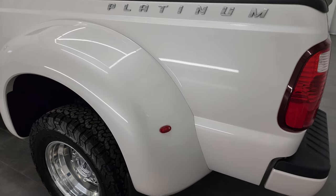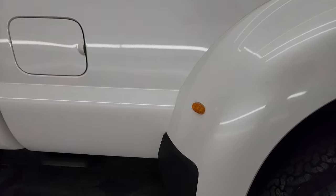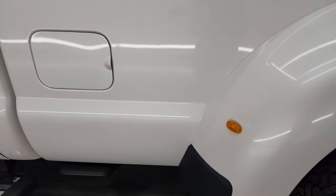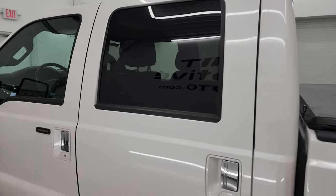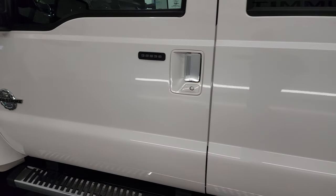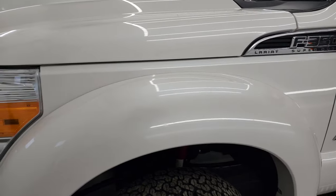As you go down the driver's side here, the dually tub and box are in fantastic condition. I didn't see any major dents, dings, scuffs, or rock chips on there. Driver's side cab and doors are in fantastic condition as well, and the front fender is in nice shape too.